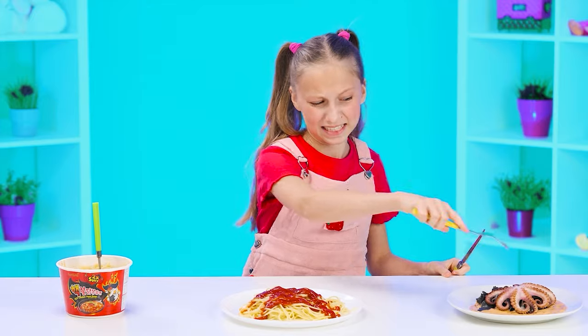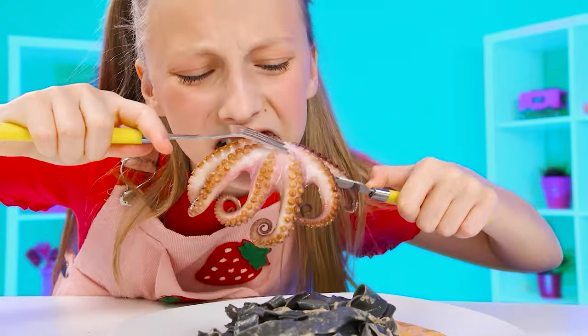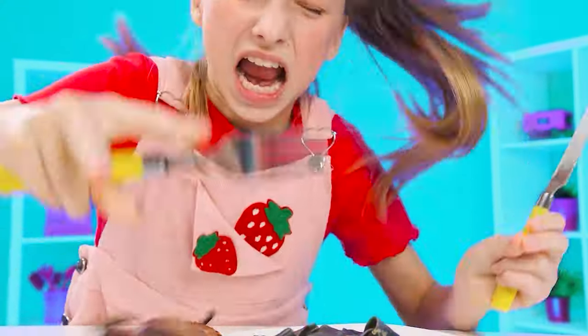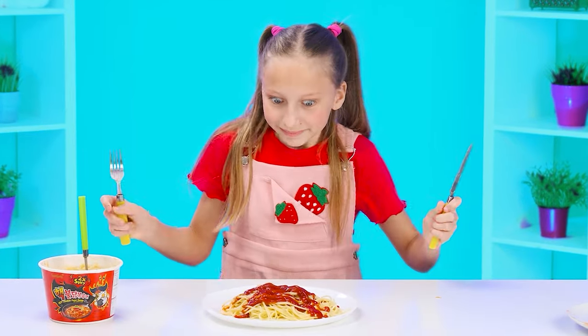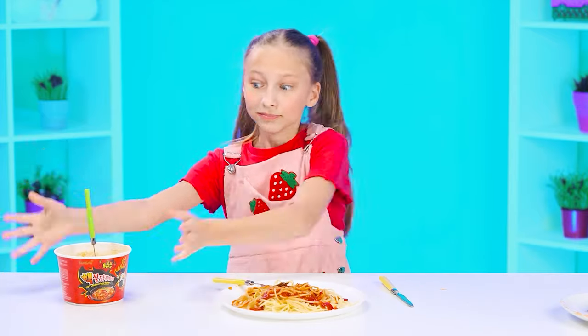Octopus? Really? That looks disgusting. How do I eat it? It's rubbery. I can't even take a bite of it. Disgusting. Spaghetti with ketchup looks delicious. Let's try it. It's so good.